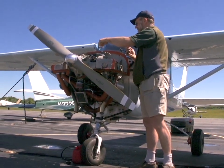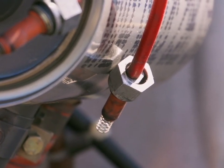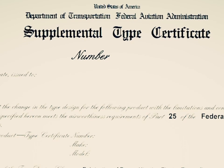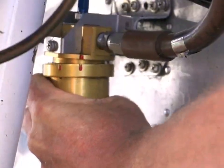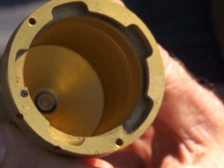An often overlooked step of the pre-buy is investigating which STCs are legally installed on the aircraft. STC stands for Supplemental Type Certificate. This is a type certificate issued when the FAA approves an aircraft modification that was not part of the original design. It could be something as small as an oil filter, or something as big as adding a set of canards to your Cessna.